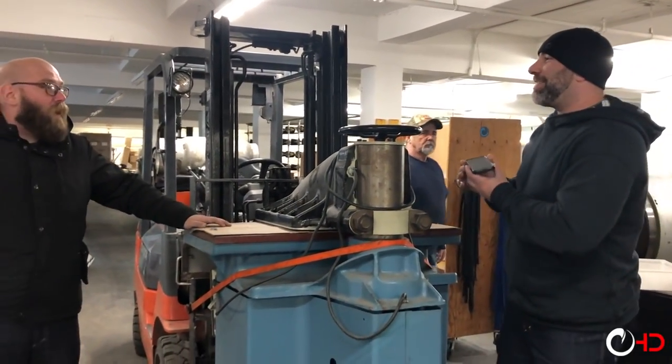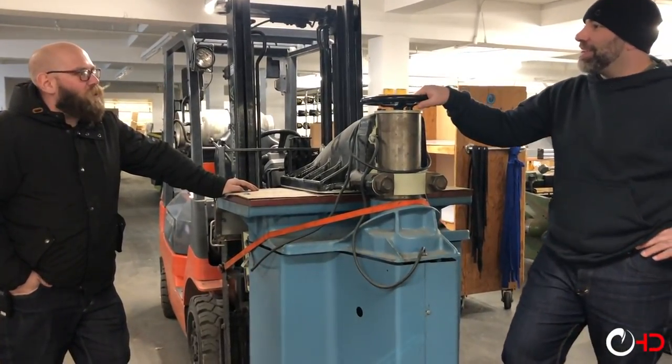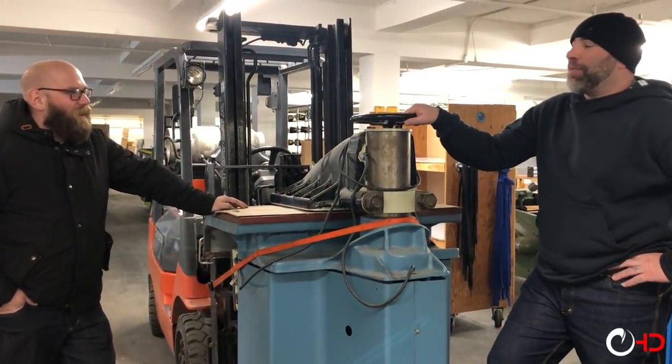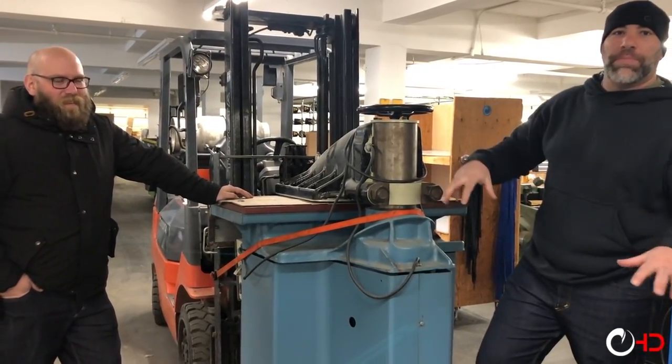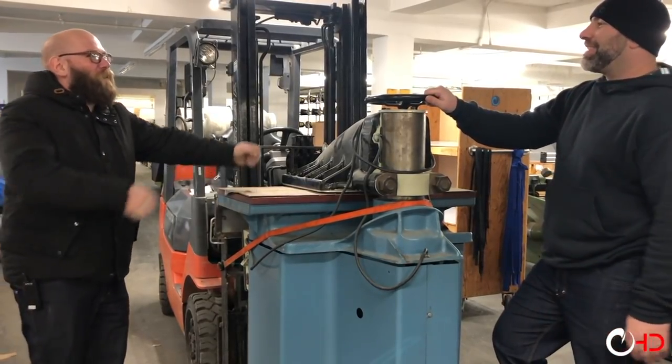So we're pulling out this clicker press. This is one of the first machines we got — we stopped at a place stitching medical supplies and they gave it to us because it wasn't working. A one-fifty-dollar part and it's like brand new. This thing has a hydraulic press and it cuts leather parts for boots and all sorts of stuff. I remember we put it in the bed of your truck and were driving — the truck was just like...